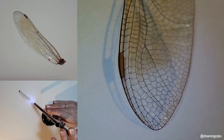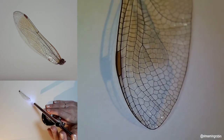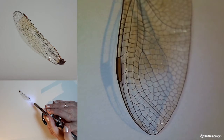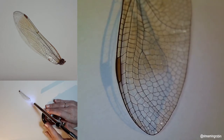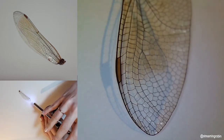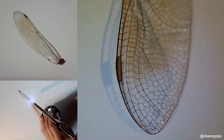Dragonflies were some of the first winged insects to evolve, some 300 million years ago. Modern dragonflies have wingspans of only two to five inches, but fossil dragonflies have been found with wingspans of up to — get this — two feet. Kind of crazy.